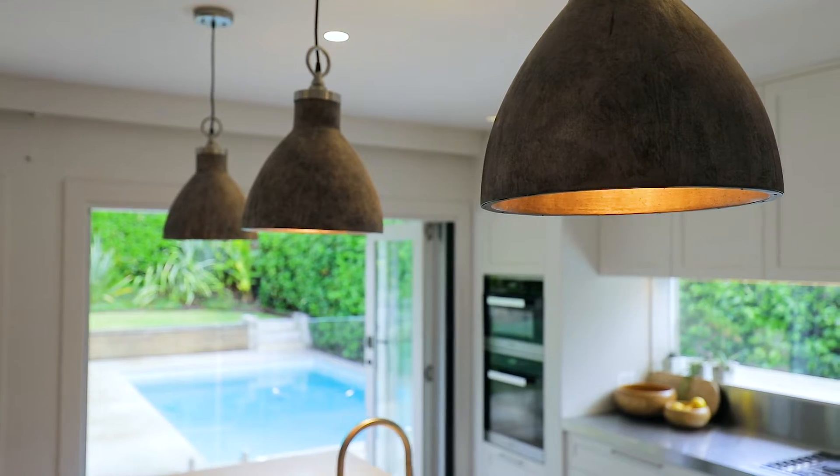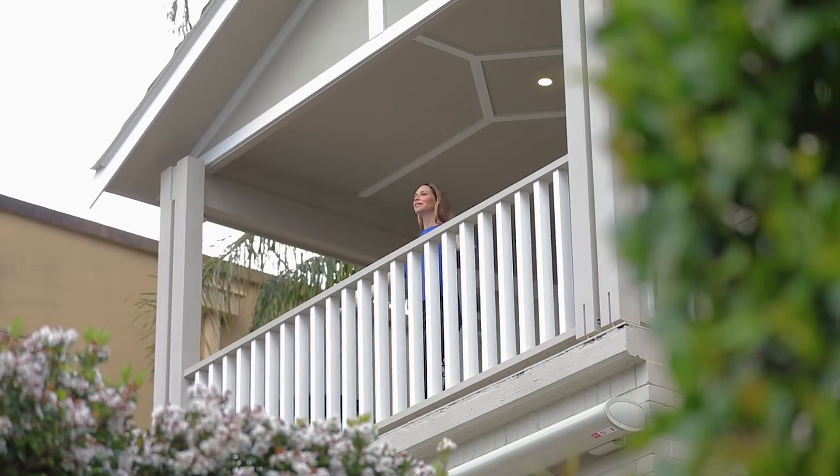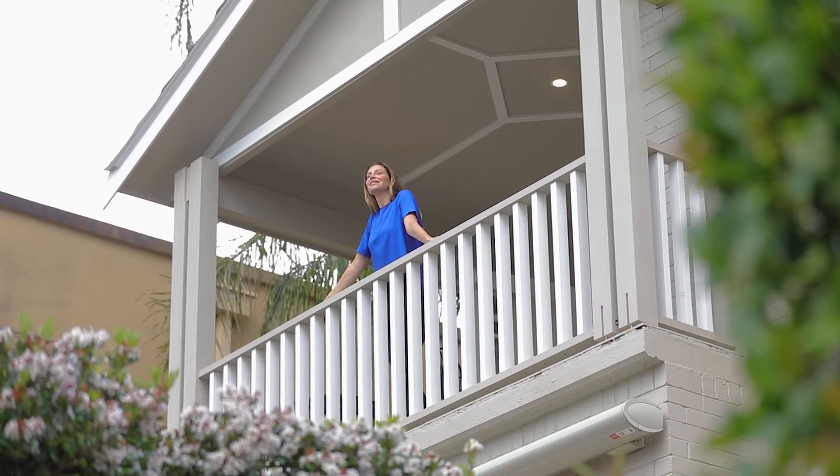The stunning Miele kitchen means you can entertain with ease, and I love the fact you have two deep front terraces plus multiple living zones to mingle with your guests.